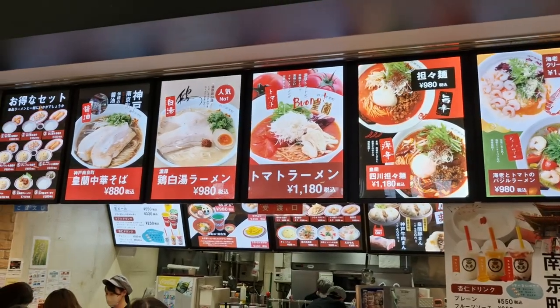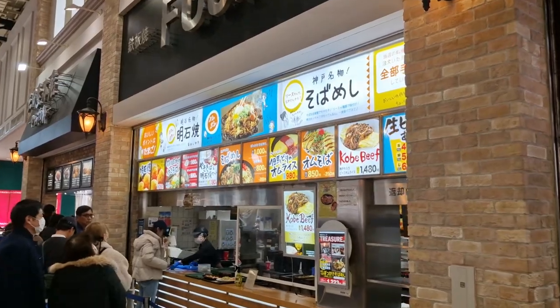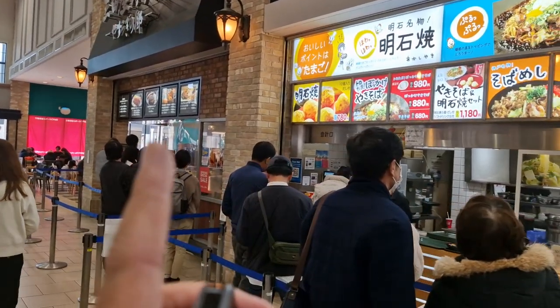This restaurant has no English at all — one section, another portion — no English either. And the section you can see over there also has no English. Our order number is lighting up, which means our food is almost ready.